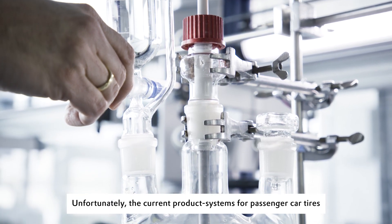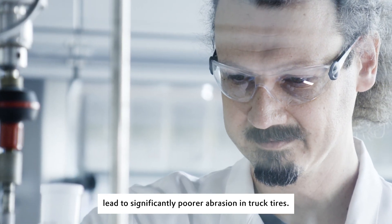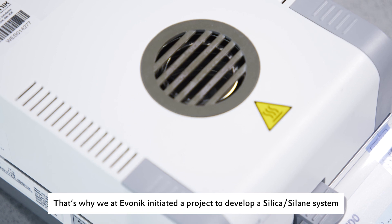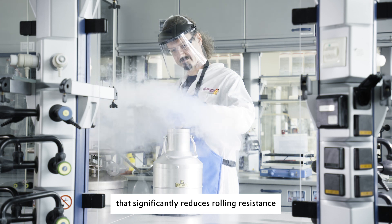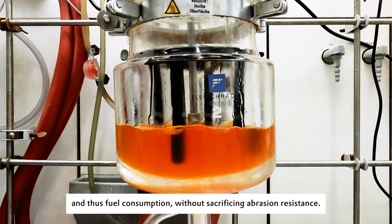Unfortunately, the current product systems for passenger car tires lead to significantly poorer abrasion in truck tires. That's why we at Evonik initiated a project to develop a silica-silane system that significantly reduces rolling resistance and thus fuel consumption without sacrificing abrasion resistance.